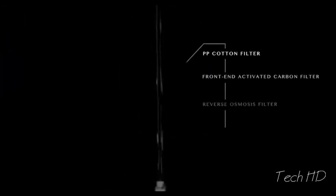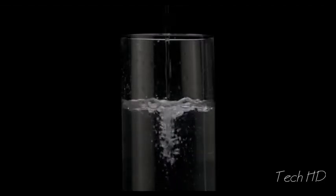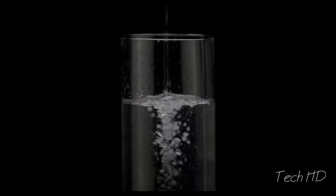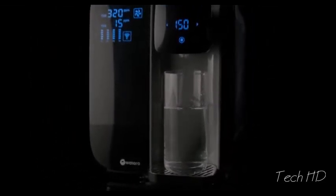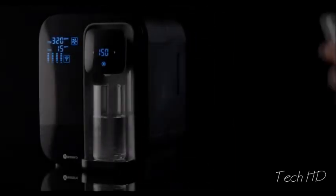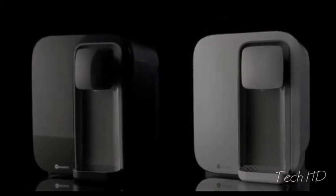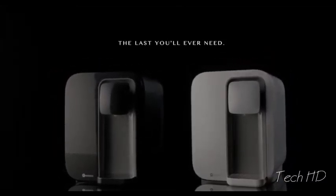Four different filters with the highest quality coating — that's four unique layers of purification to every single drop of water. No installation required. Just plug in and enjoy crisp, 100% pure water. Simple. Innovative. The first reverse osmosis purifier of its kind. The last you'll ever need.